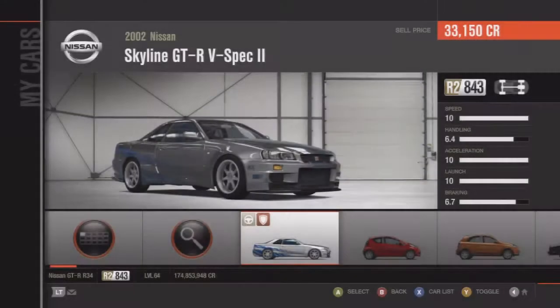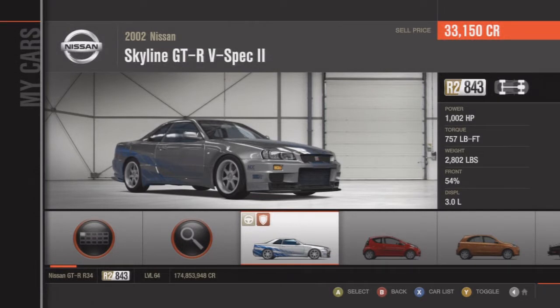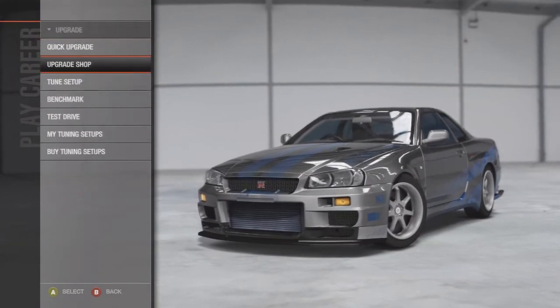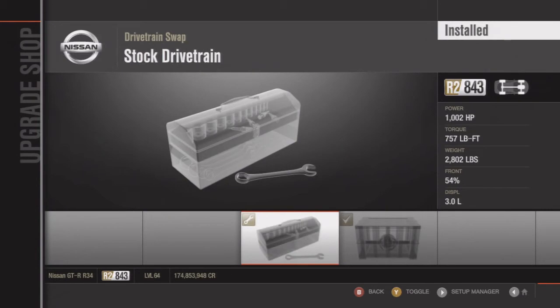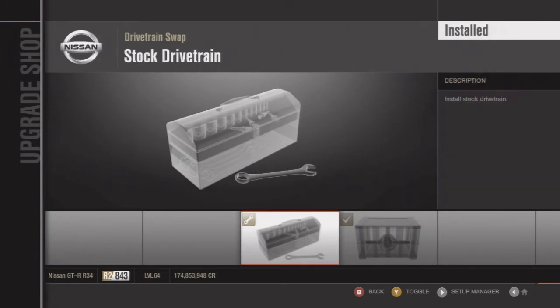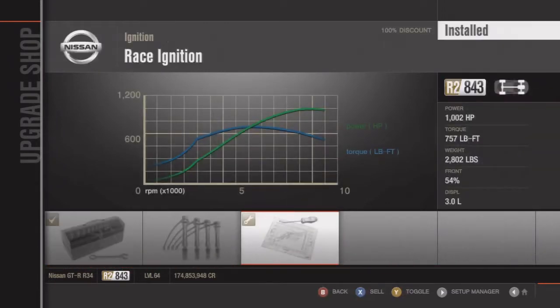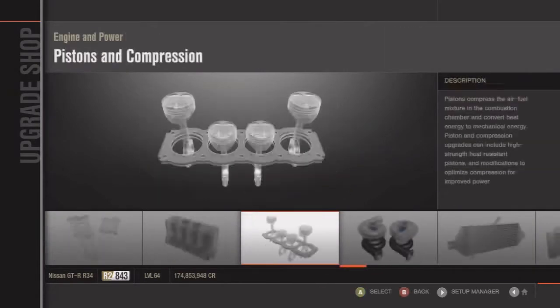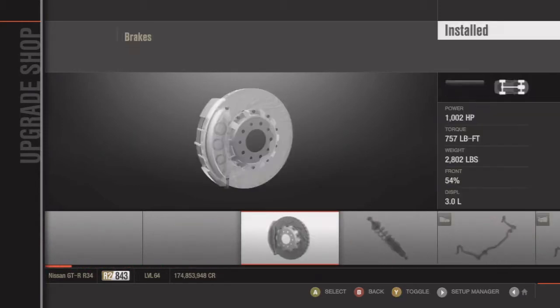What's up guys, here's another tune setup video. This time I'm tuning a 2002 Nissan Skyline GTR V-Spec R34. I was disappointed with this car honestly — I was hoping to get it faster. I was hoping it would at least go over 260, at least 265, but I could only get it to 251.5, which is pretty far off from what I wanted. Here is the tune because a lot of people requested it, so I finally put it out.